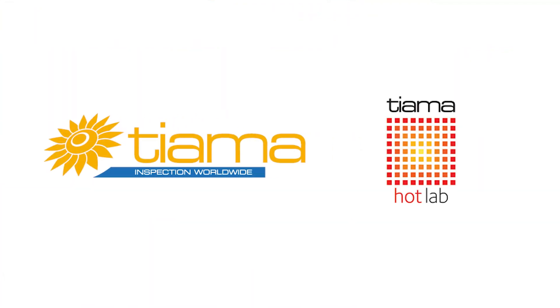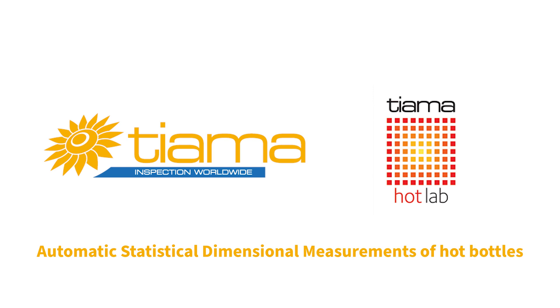With more than 50 years of experience and a strong know-how, Tiama is a global provider for the glass packaging industry. Hello, glass industry! It's Mark from Glass Open Books, and today I will tell you about the Tiama Hot Lab — automatic statistical dimensional measurements of hot bottles.